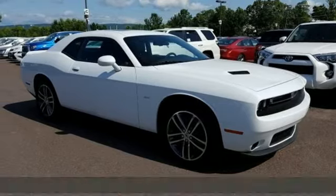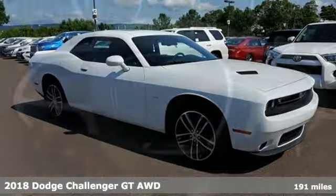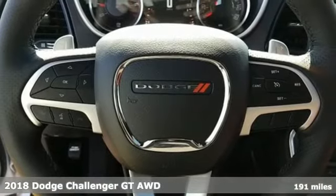It's a new 2018 Dodge Challenger. Power, performance, passion. It's a Dodge.